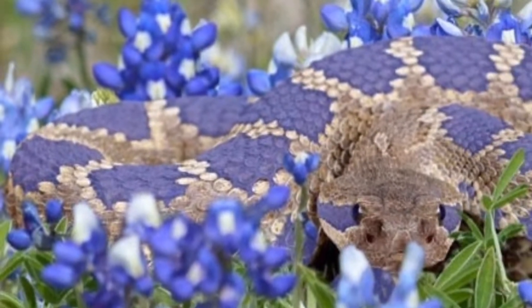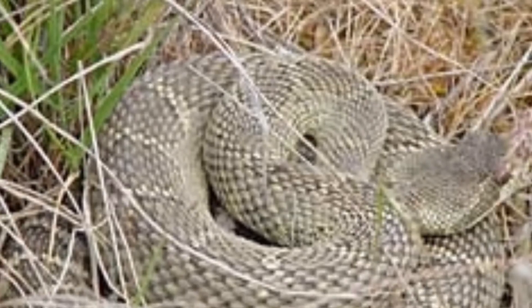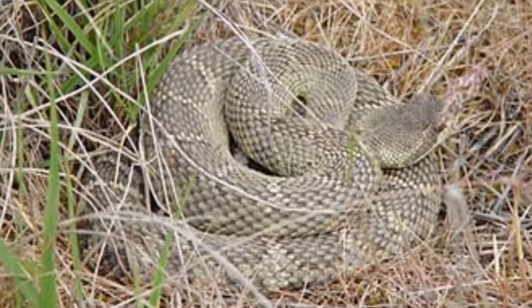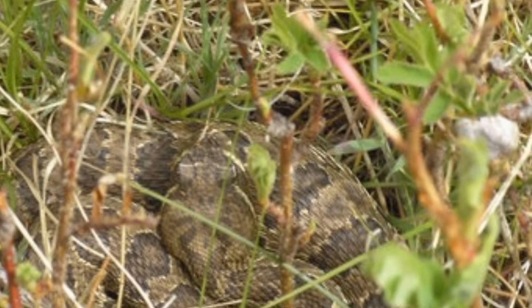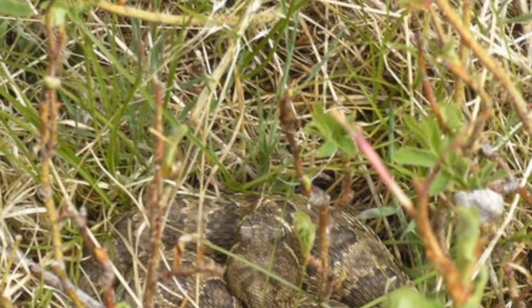You will most likely encounter one of these snakes under rocks, shrubs, tall grass, or wood piles — anything that has nooks and crannies for them to hide in. On a sunny day, you might see them sunbathing on a rock or on some pavement.